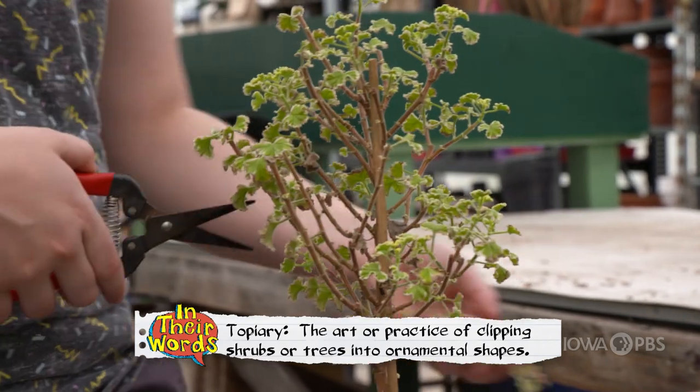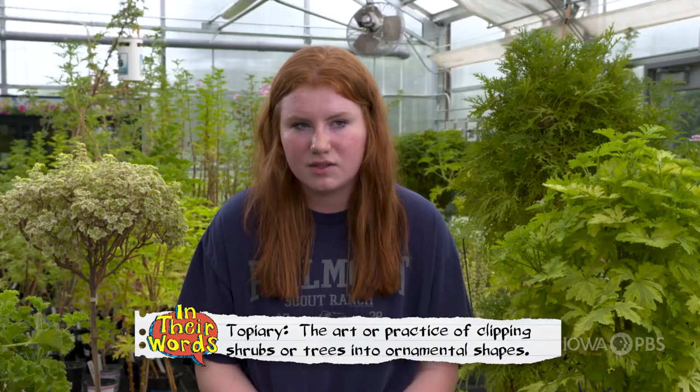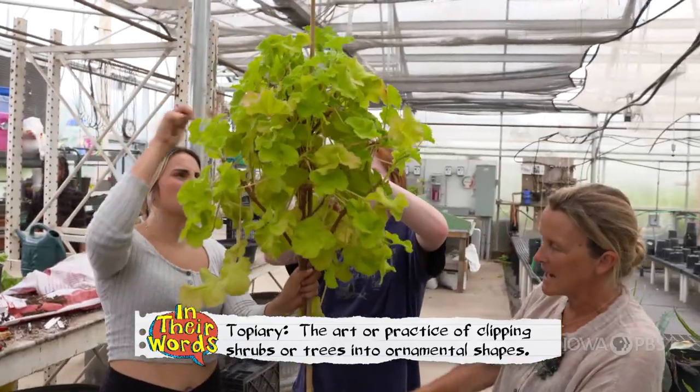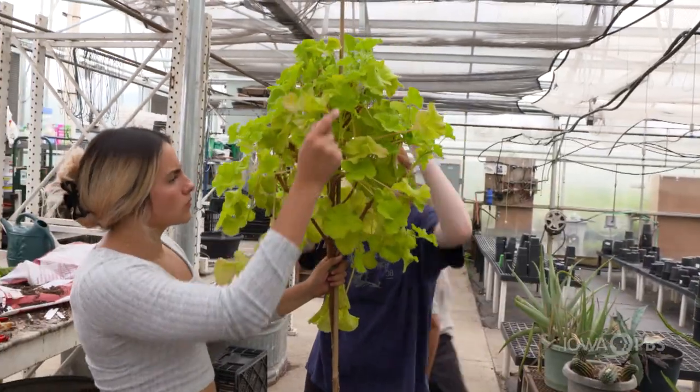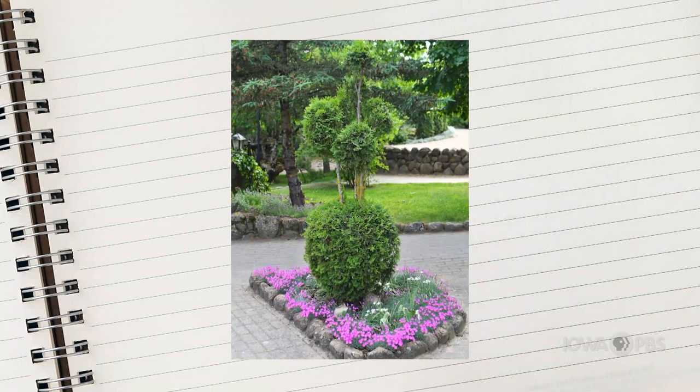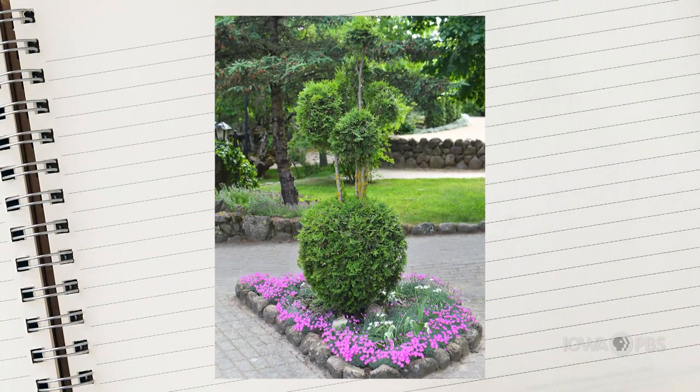Topiary is shaping plants into whatever you feel like, what comes to your mind in that moment. I think when people initially think of topiary, they think of those big round bushes that you see aligning a driveway. But topiary doesn't always have to be so professional — it can be a small hobby, something creative and personal that you do in your backyard, and it doesn't always have to be exact.